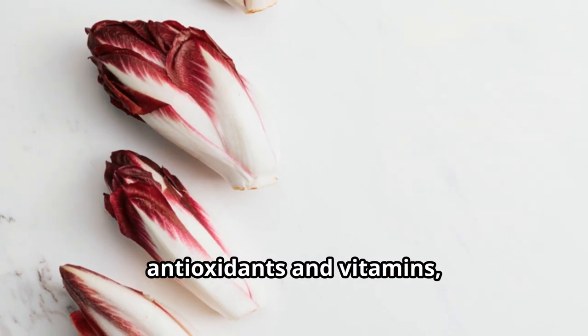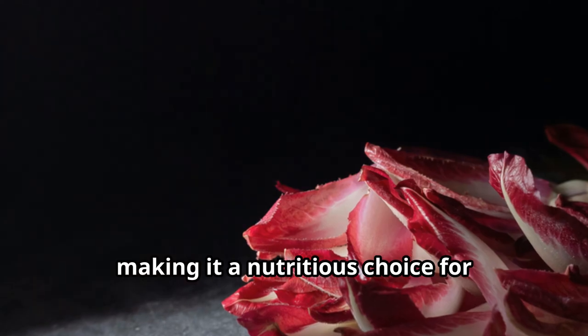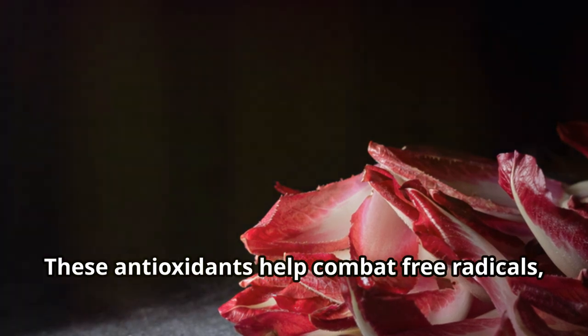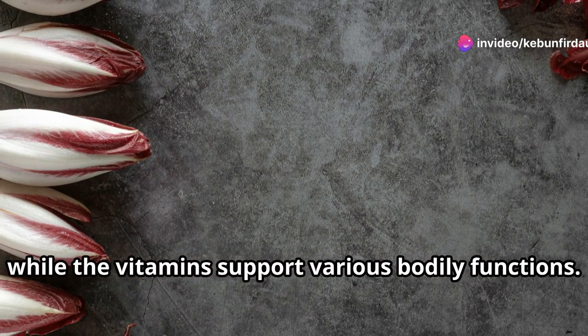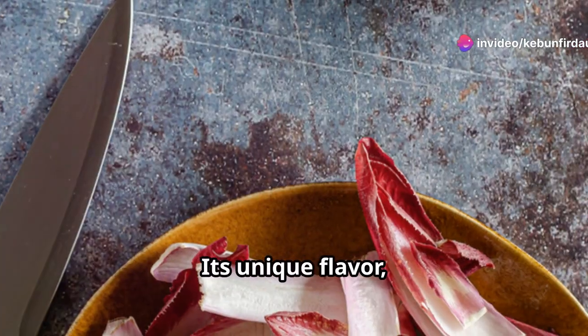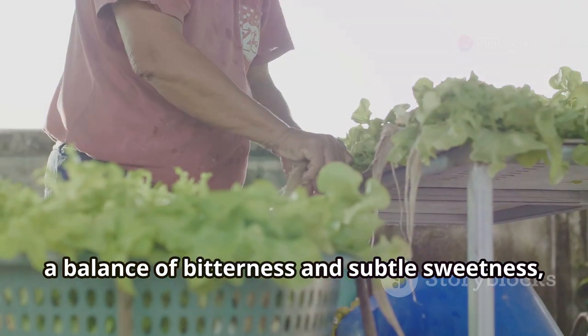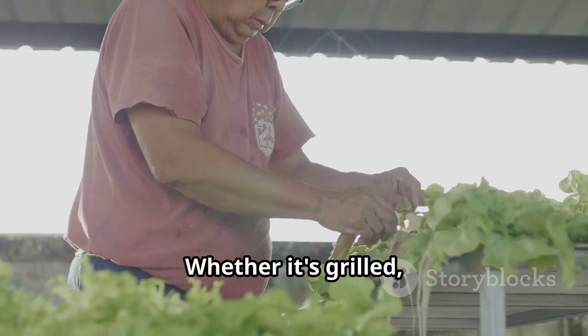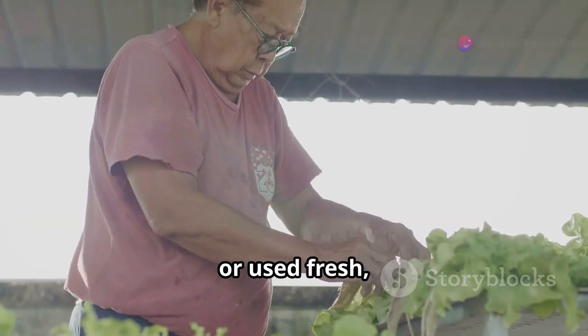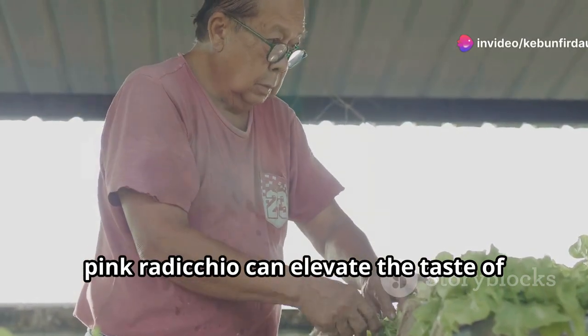Its vibrant leaves are packed with essential nutrients that contribute to overall well-being. Pink radicchio is packed with antioxidants and vitamins, making it a nutritious choice for health-conscious individuals. These antioxidants help combat free radicals, while the vitamins support various bodily functions. Its unique flavor — a balance of bitterness and subtle sweetness — adds complexity and depth to various dishes, whether it's grilled, roasted, or used fresh.